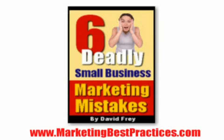If you would like more innovative small business marketing ideas, visit MarketingBestPractices.com and download the free e-book titled The Six Deadly Small Business Marketing Mistakes and How to Avoid Them.